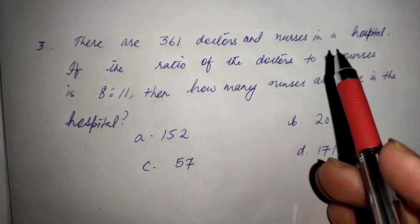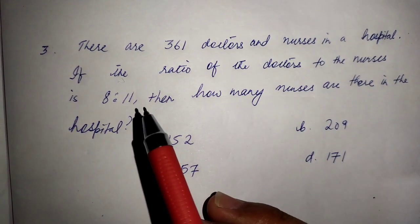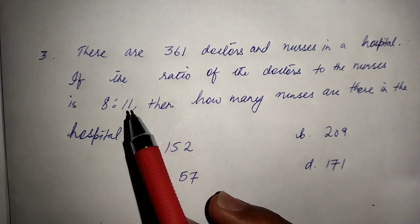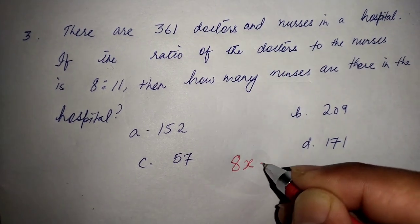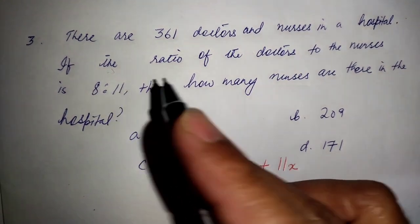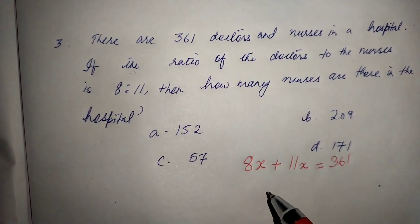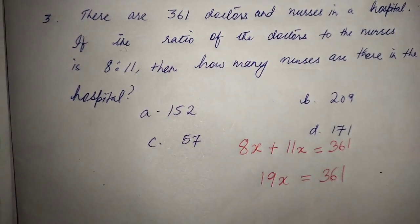There are 360 doctors and nurses in a hospital. The ratio of doctors to nurses is 11 to 8. We need to find how many doctors and nurses there are. Let doctors equal 11x and nurses equal 8x. Setting up the equation: 11x plus 8x equals 360, so 19x equals 360.